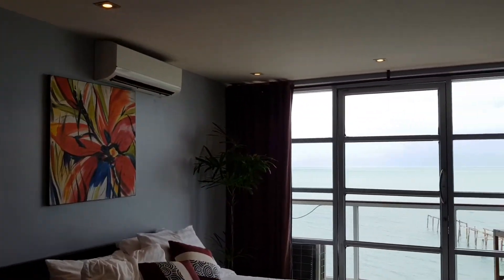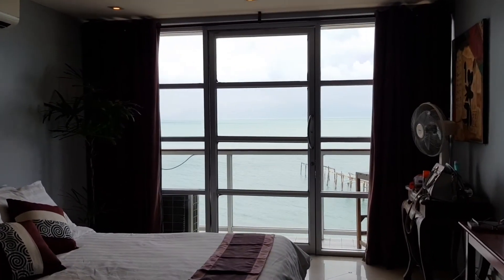Anything else to add, Paulie, really, about the room? No, I think that's it, really. So that's Enjoy Beach in Fisherman's Village.